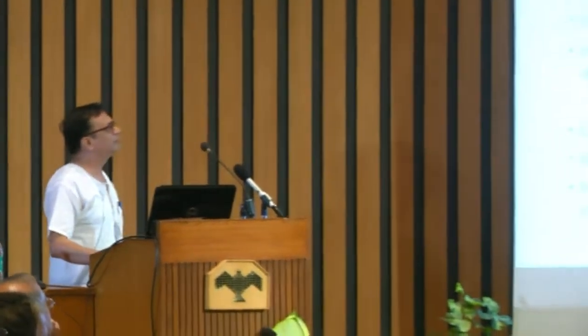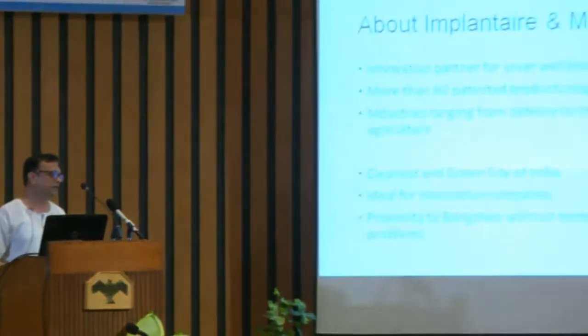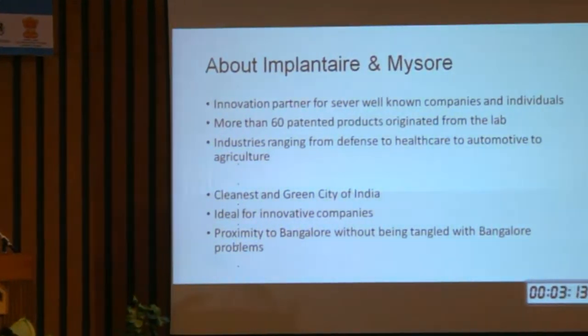We are also getting into machine learning and looking at using IBM Watson for this. Since we were never connected to universities and institutes, the only way we grew was through our actual products. We have helped companies generate more than 60 patents in the last 10 years.